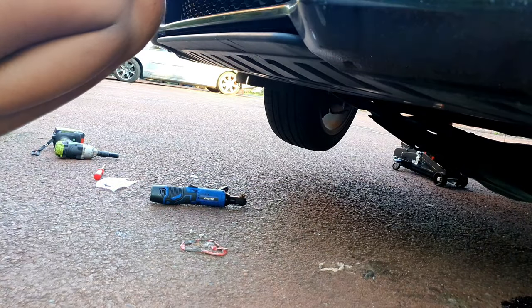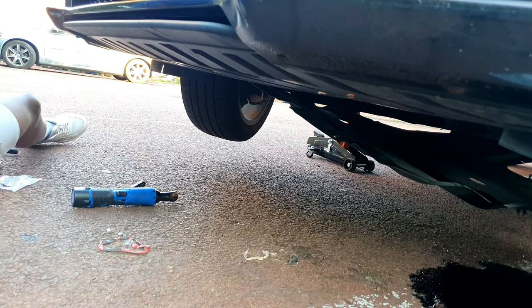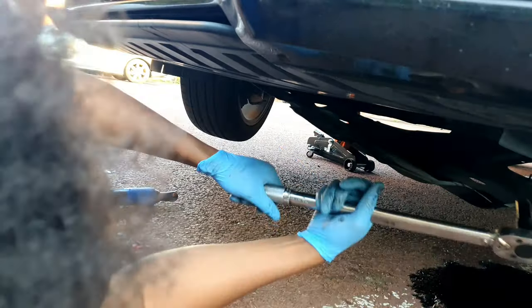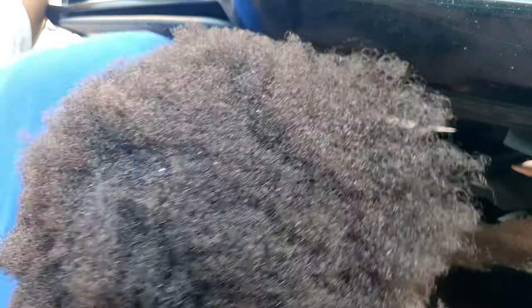We need to put the new washer on and replace the old one. There we go — new one in, then put the bolt back. It's very important when tightening the sump plug to torque it to 25 Newton-meters. My torque wrench only starts from 28, which is about three Newton-meters more, so as soon as it clicks I'm going to stop. Tighten it — as soon as you hear the click, stop. Alright, that's tight enough.